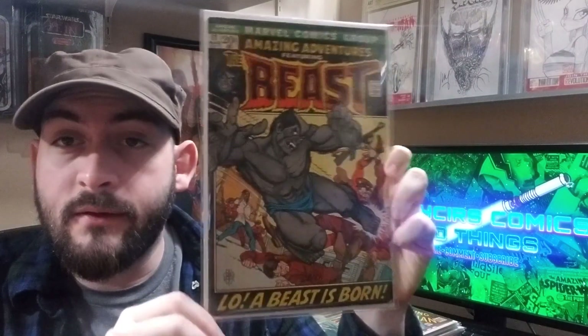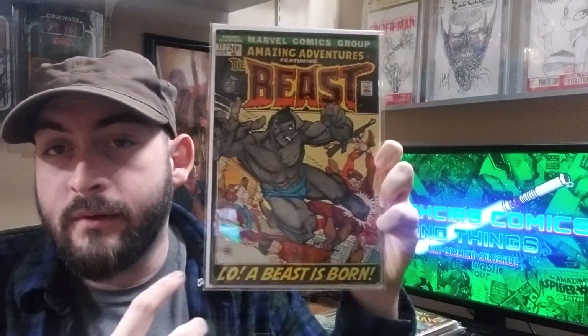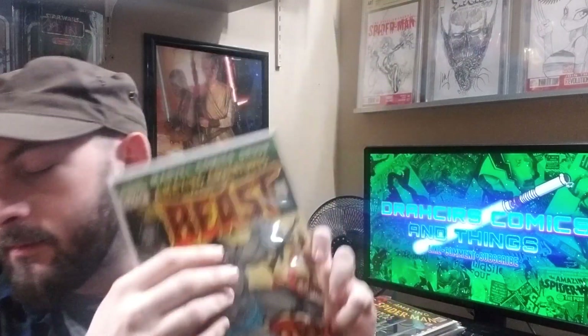Amazing Adventures number 11, first appearance of the furry Beast. It's one of those portrait-style frame covers I like to collect. Great book — kind of an underrated key too, in my opinion.